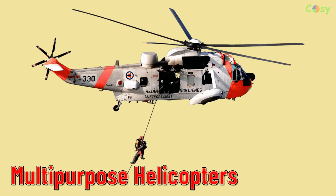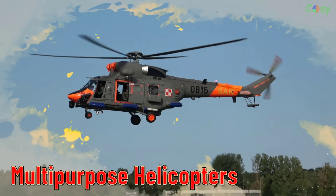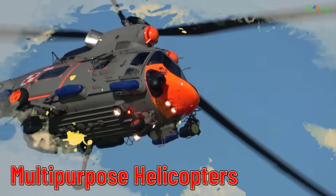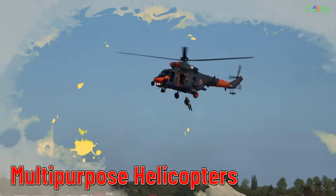Multi-Purpose Helicopters. Helicopters designed for a wide range of missions, adaptable to different roles.